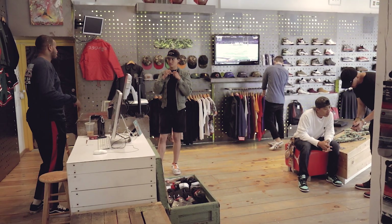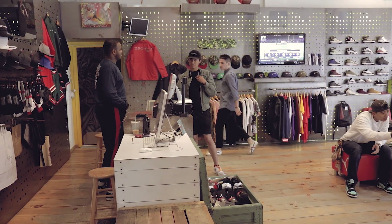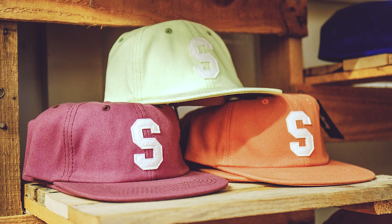I first walked in here in like 2011 with a few friends. I was really impressed with what I saw — I appreciated the locally owned unique store where someone could get head to toe something that's not at the mall. Shortly after I became the manager here and I have been for a number of years now. It's been a great time just seeing the store grow.